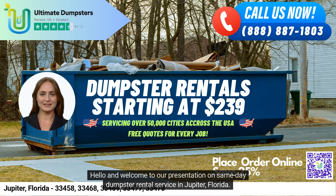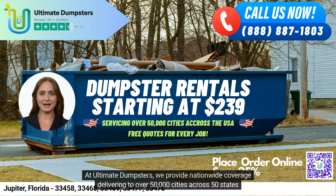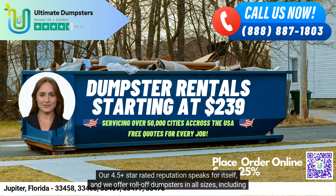Hello and welcome to our presentation on Same Day Dumpster Rental Service in Jupiter, Florida. We are proud to offer Ultimate Dumpsters as your go-to solution for all your waste management and junk removal needs. At Ultimate Dumpsters, we provide nationwide coverage delivering to over 50,000 cities across 50 states and three countries, sourcing dumpsters using the best and cheapest local providers. Our 4.5-star rated reputation speaks for itself.